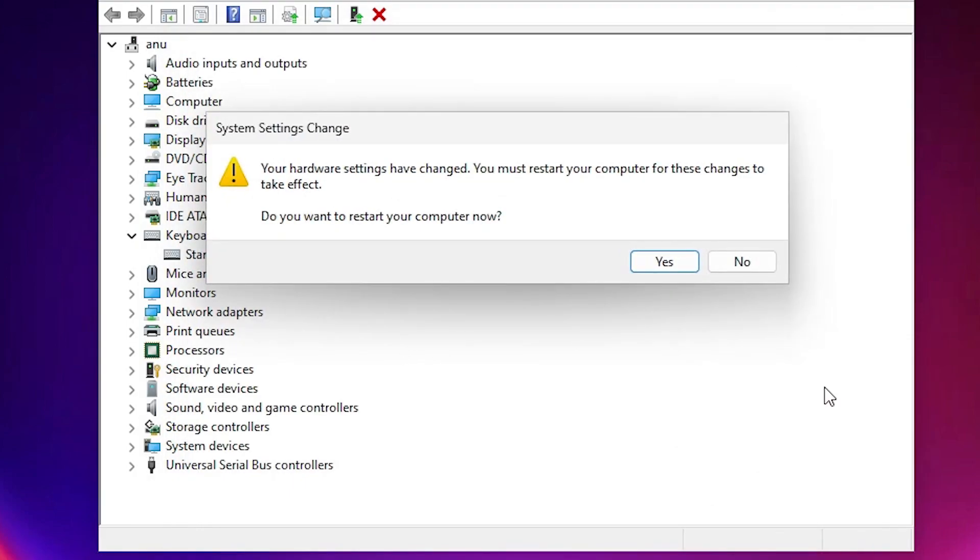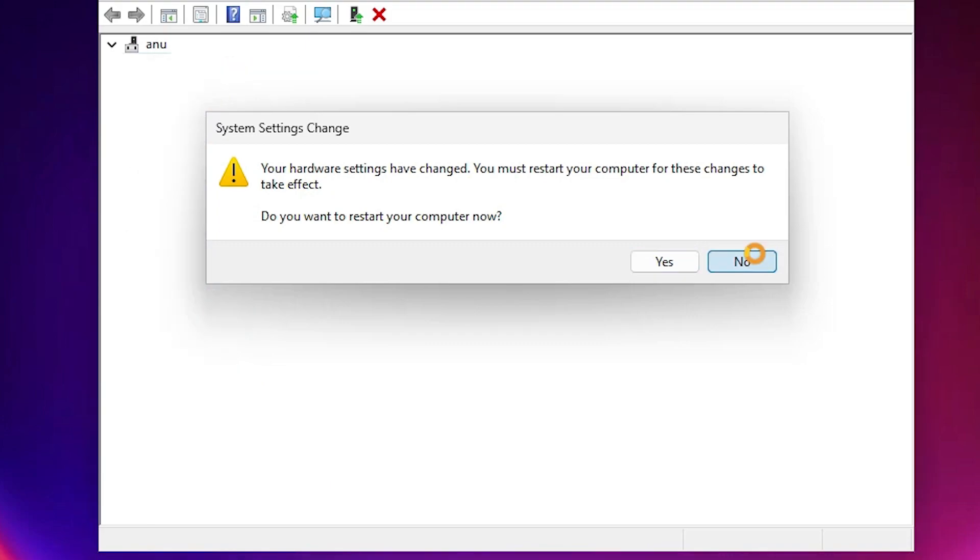It will now install your keyboard drivers on your PC. Close it. It will ask you to restart your machine — click Yes to restart. After that, your problem should be solved. If not, go to the next solution.